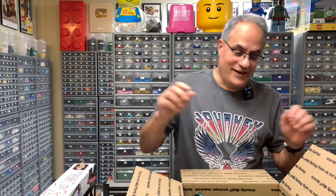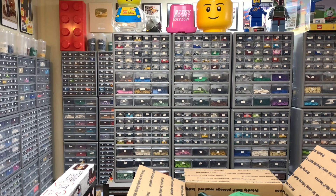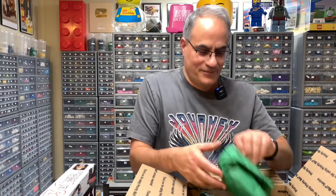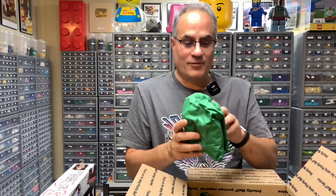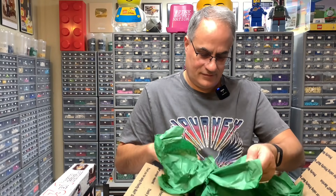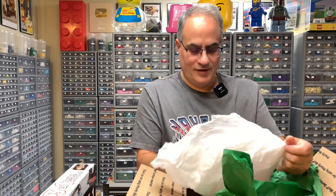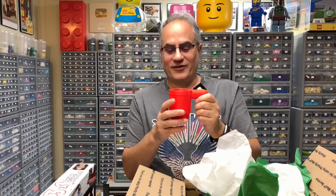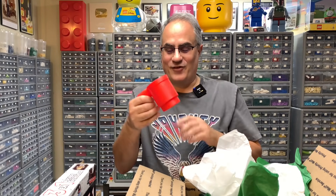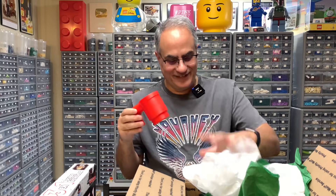Let me make sure I'm recording. Alright, Number 1 — can anybody guess what number 1 is? It's the Lego Minifigure Cup in red. Really like that — it's a human-sized Minifigure Cup. Awesome, that's number 1.